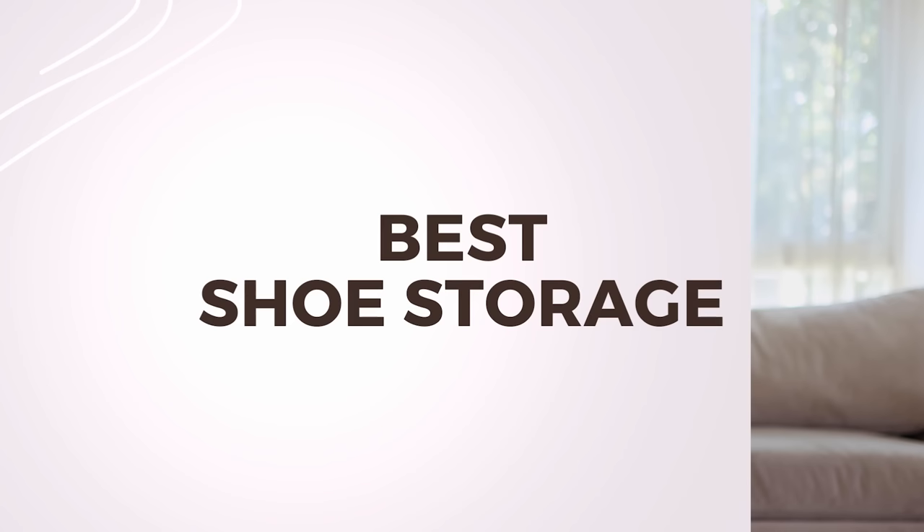Hello everyone! Welcome back to the channel. I'm Julie and today you are joining me for a brand new video. We are rounding up the 48 best shoe racks out there.